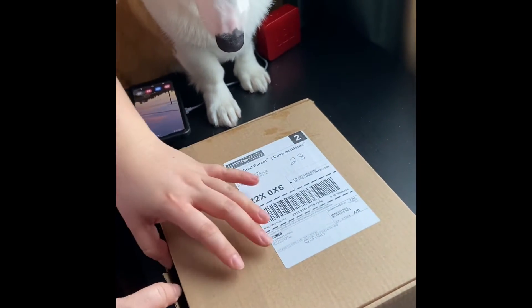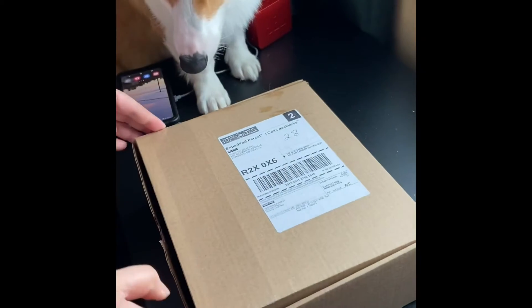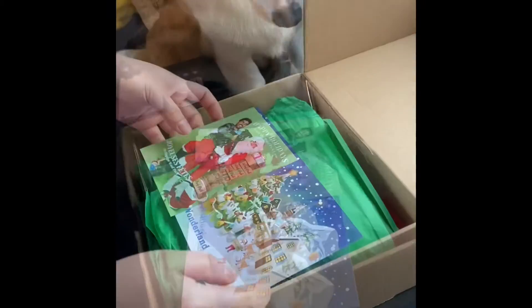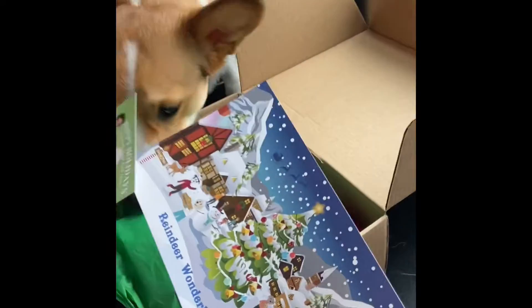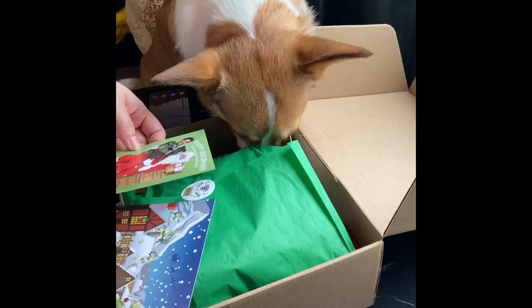Today we're opening Rocky's Wolf Pack. Wow! This Wolf Pack is Reindeer Wonderland. Rocky's so excited — he's digging into it.